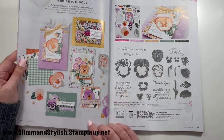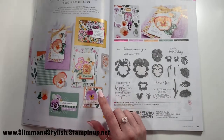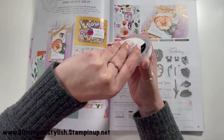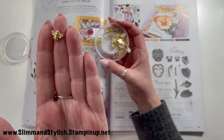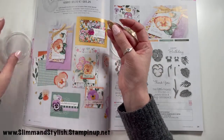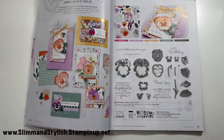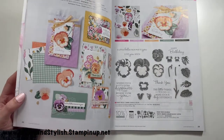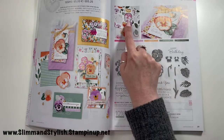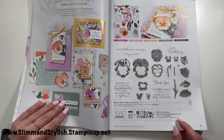The Pansy Petals suite contains the stamps, the dies, the bumblebee trinkets — which I can actually show you as I've got them on my desk. I like that they have a flat base, unlike older trinkets which had a hollow base and were harder to stick onto cards. There's also 12x12 designer series paper, and the dies from the die set directly cut the flowers out of the DSP — so you can either use it as a background or have the individual images. Double use — very exciting.